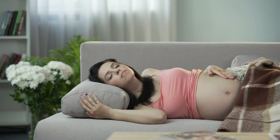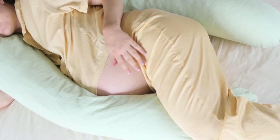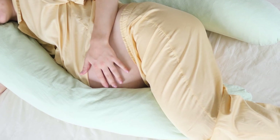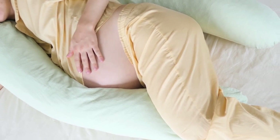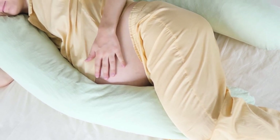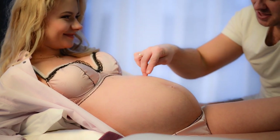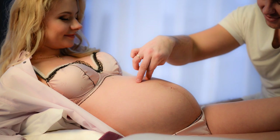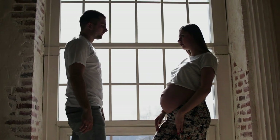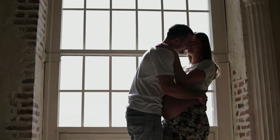Pelvic pressure: your baby is growing, the volume of your blood is increased, and then there is gravity — all of this contributes to the pelvic pressure you are starting to feel. The best thing you can do is lie down on your side and try to focus on your breathing. Try to make a difference between pelvic pressure and pelvic pain. If you are experiencing pain instead of pressure, it will be hard for you to walk, and in this case you should contact your doctor immediately.